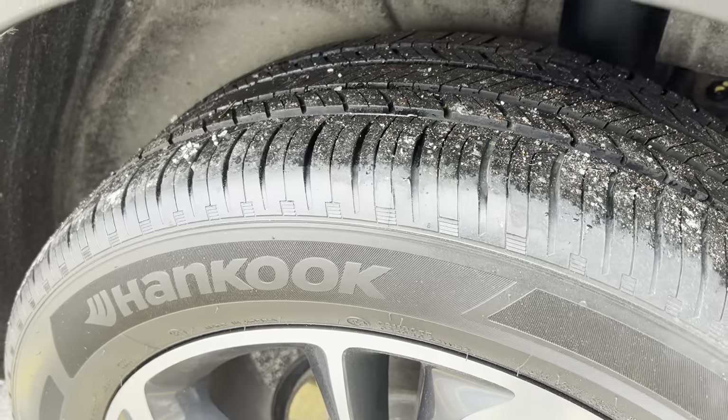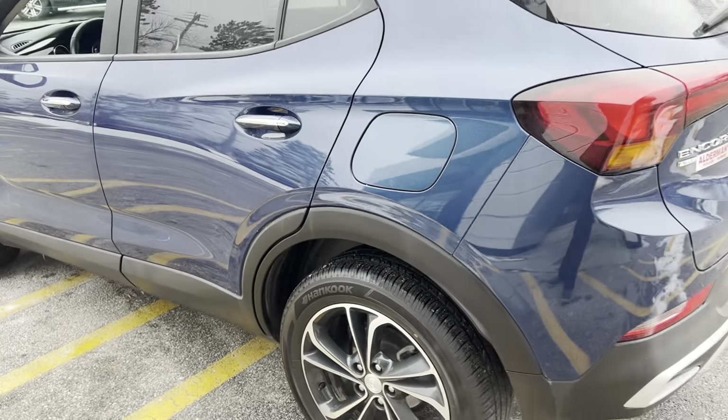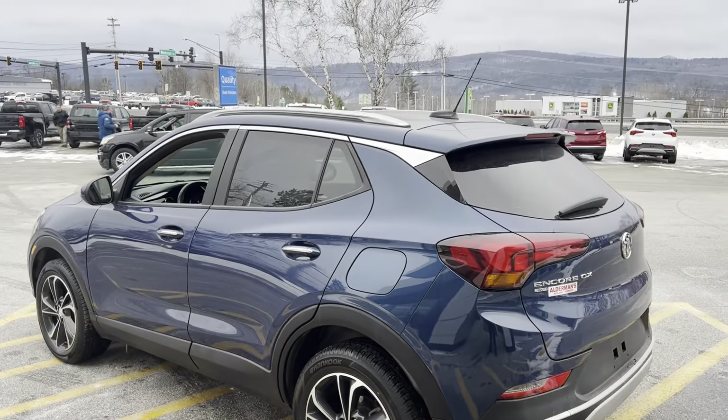Again, that Tread 4 all-season tire. Hankook tends to be one of the best tire brands out there, and this is the Kinergy GT tire.